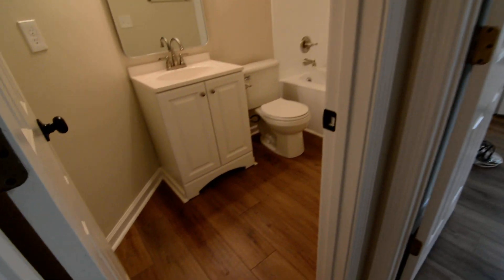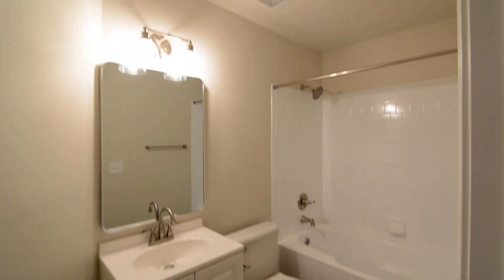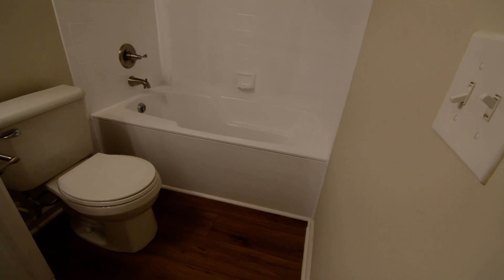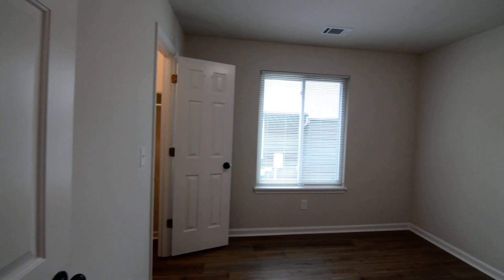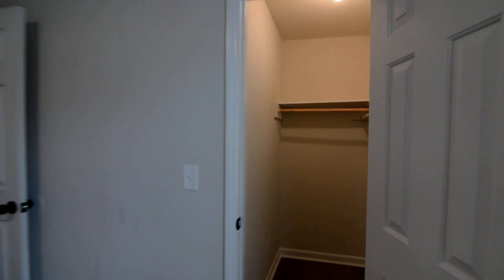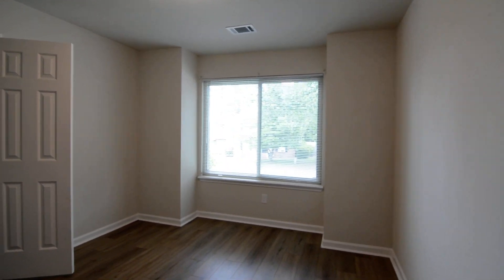Taking a quick look at the full bathroom, it has a single vanity — updated vanities in both bathrooms — as well as updated light fixtures, a nice soaking tub, and a shower with tile surround. There are two bedrooms right off the bathroom. One of the two has a walk-in closet. The third bedroom is at the other end and has a large window looking out toward the front yard.